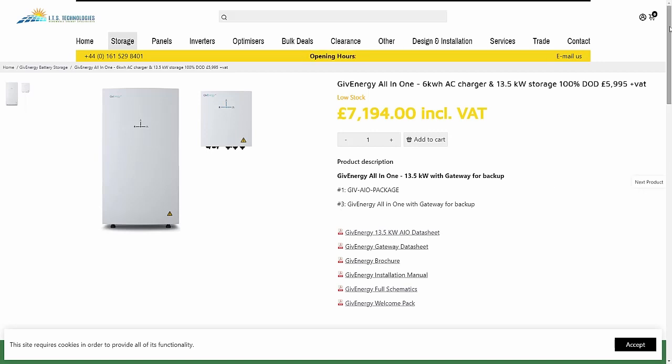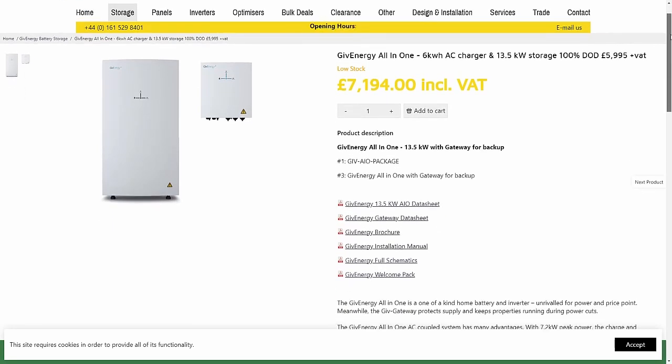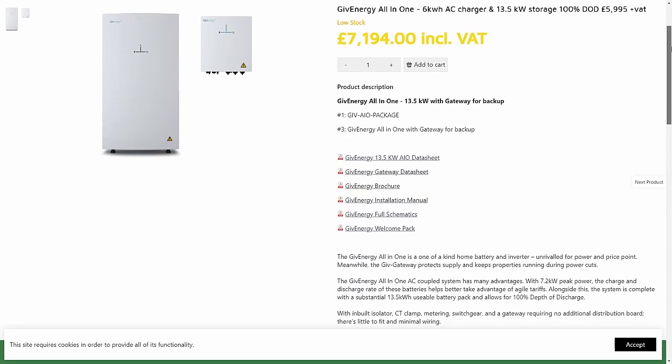Looking at ITS Technologies, which is a great resource for sourcing batteries and solar panels, the all-in-one is listed at a retail price of £5,995 excluding VAT, which I think is a cracking price. Including VAT that equates to £7,194. These prices are correct as of June 2023. In the UK, if you have a battery installed with solar panels it's VAT free, but if you're buying the battery on its own you'll pay full VAT, which seems a bit daft but those are the rules.